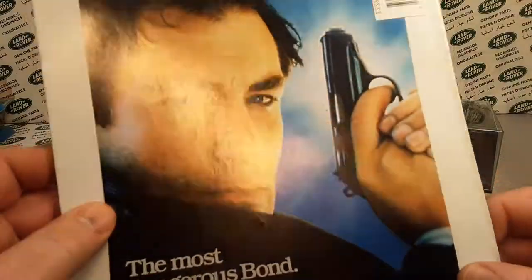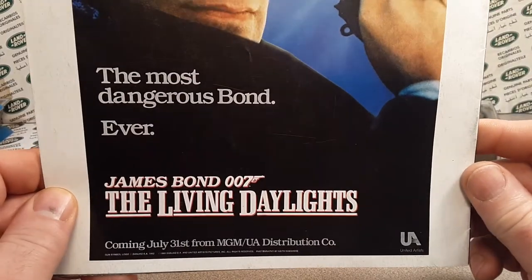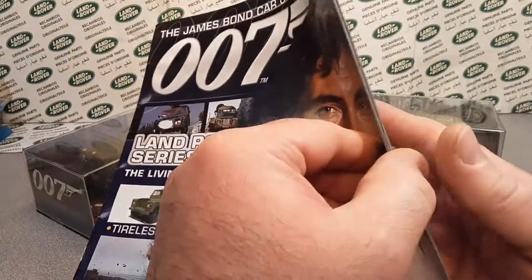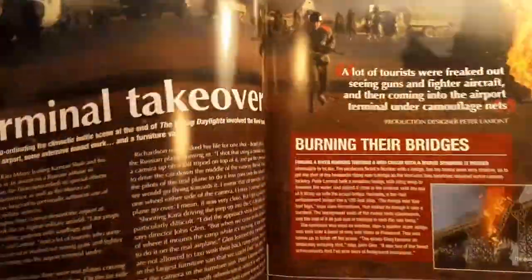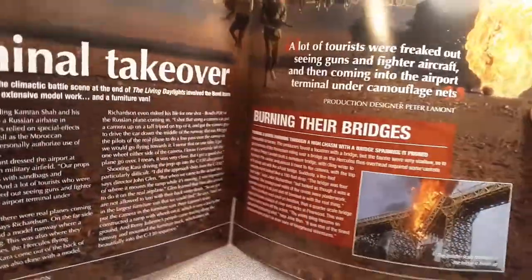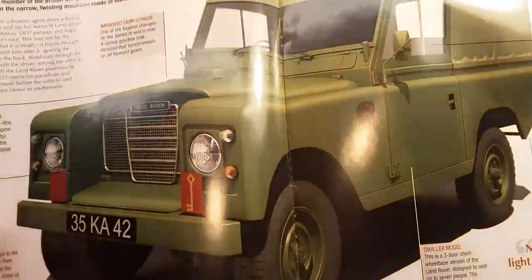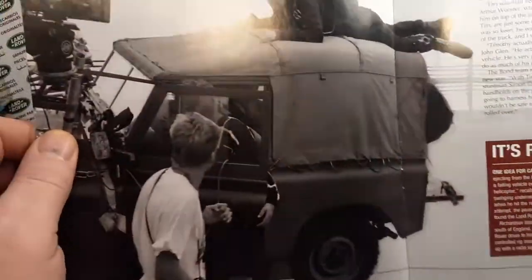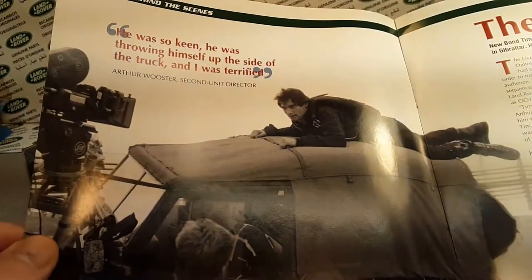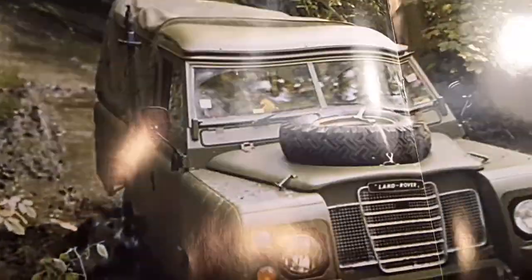Do you guys have any of these? I know I have some viewers from across the pond. Pretty cool — I've never had anything like this before and thought I'd get it; it was a pretty good price. Do you guys collect it? Oh look at that — that's really cool. I like the cutaways of cars like that.